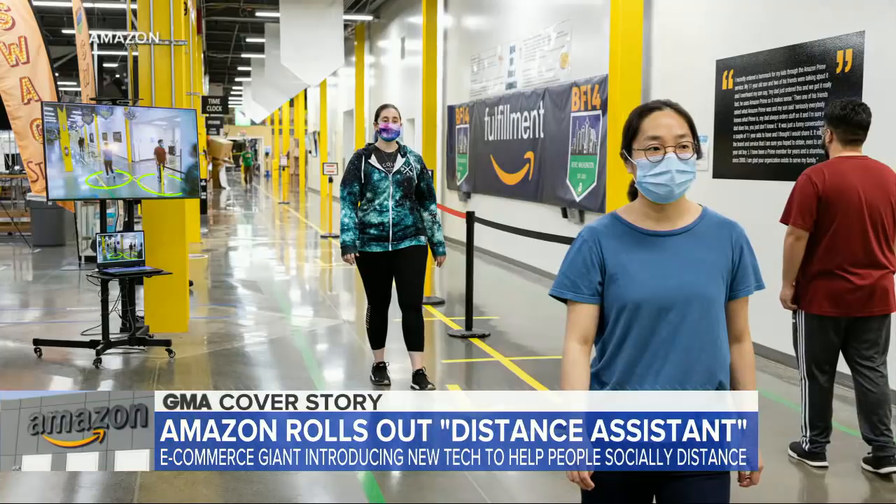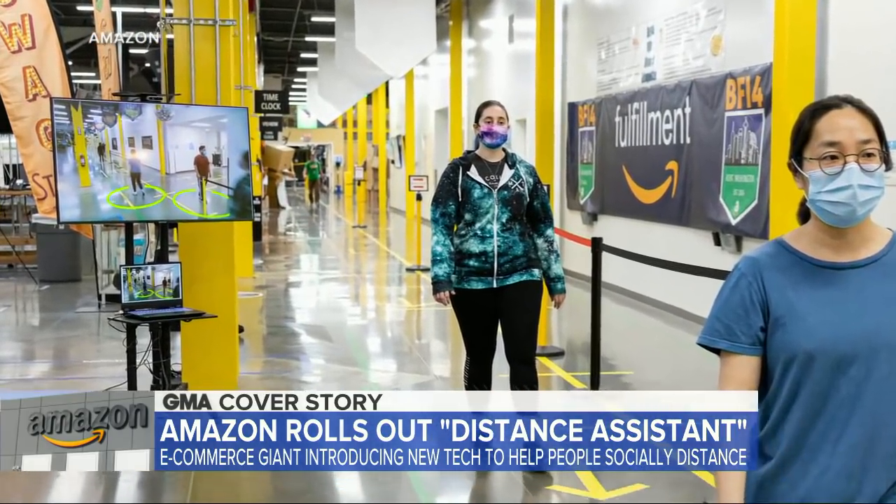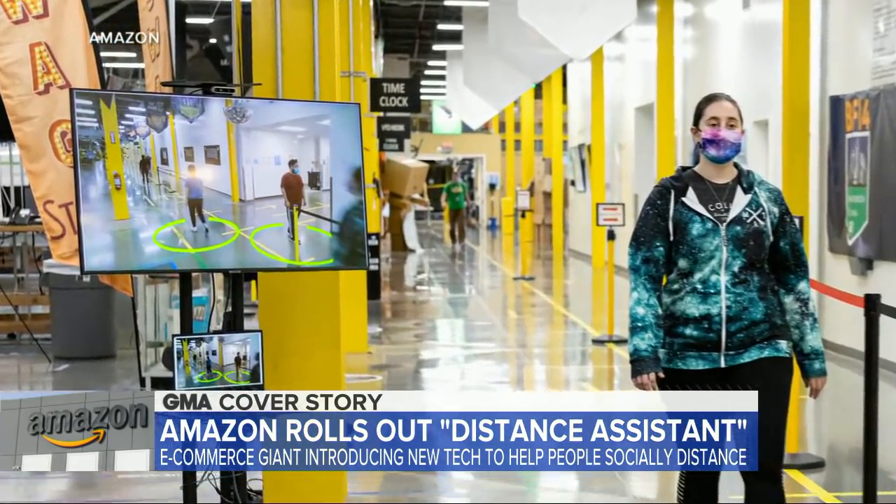Amazon is rolling out some innovative new tech to help their employees with social distancing at the workplace, and the company will soon be offering it for free to everyone. Kaylee Hartung joins us with a closer look.